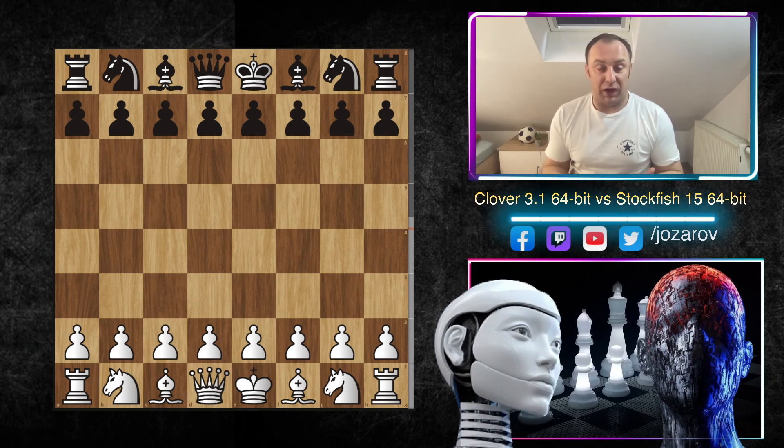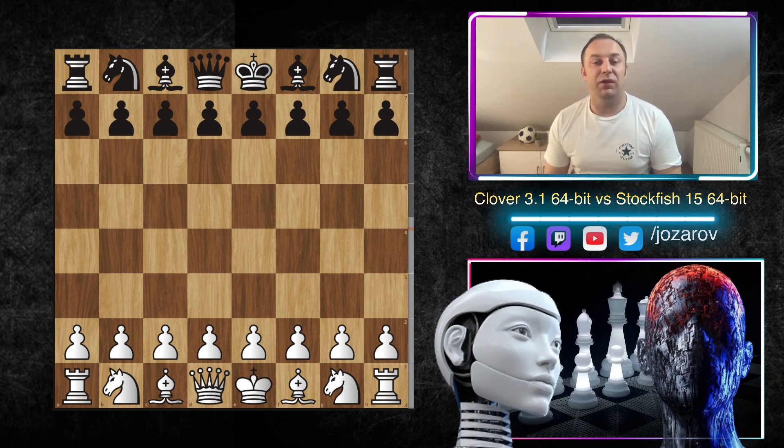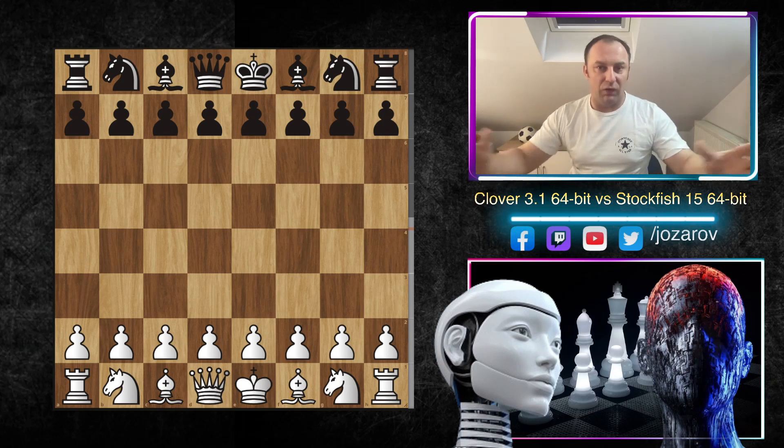We have to say the Stockfish engine is the best product about chess in the world, and you can have it for free. I'm not sure we have such an example like this. We wanted to thank the developers of the Stockfish versions, because they're giving their hard work for all of us, so everyone can have it for free. The story about Stockfish is not a story about profit or charging things — it's a story about giving knowledge for all of us.